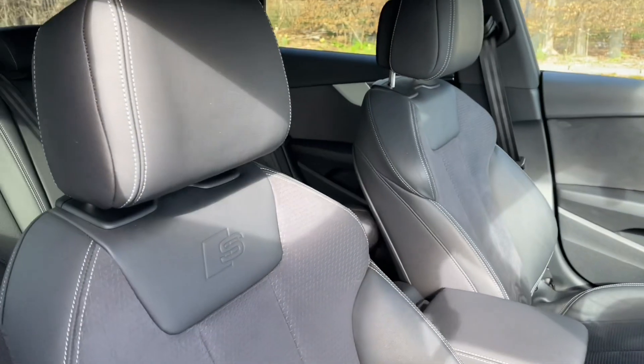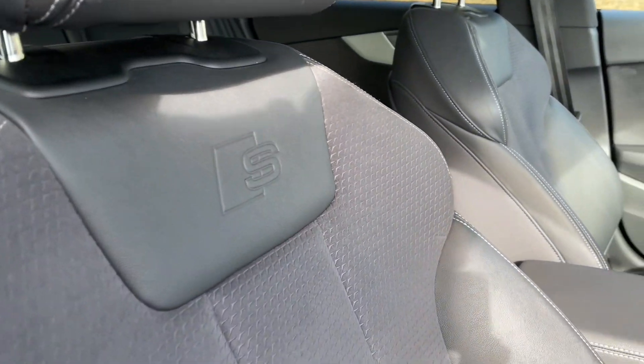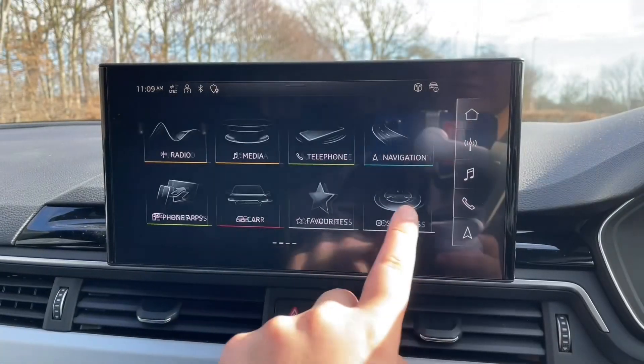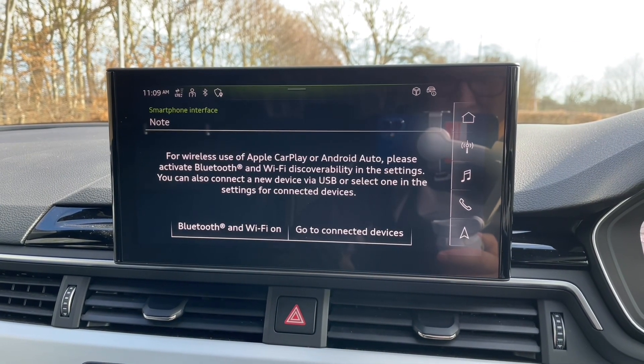The front seats have a wide range of manual adjustments to make sure you and your front passenger are as comfortable as possible, and allow you to find your perfect driving position paired with the multifunctional adjustable steering wheel. In the centre of the car you'll find your automatic gear shifter, air conditioning and heating controls, and your MMI display.